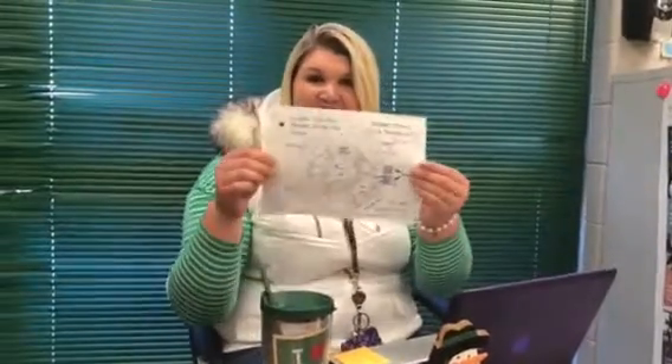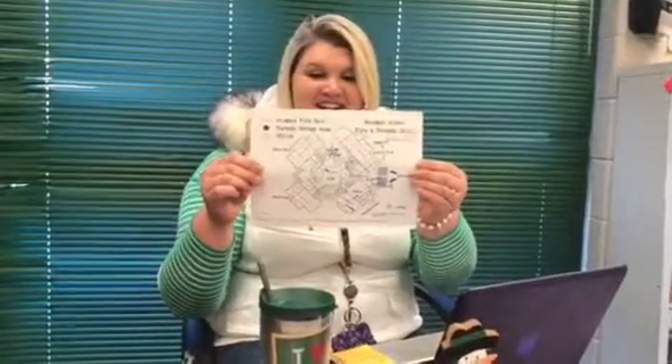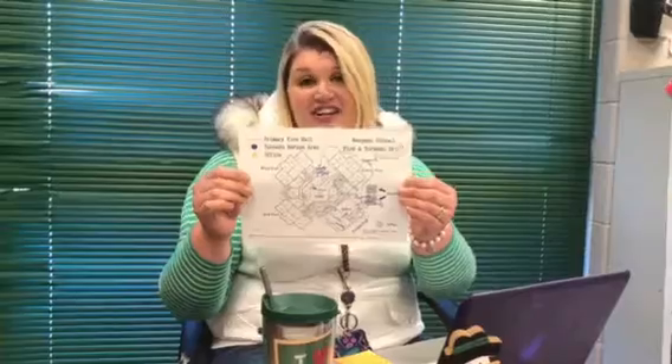Hi! I bet you're wondering about Expectation Stations. Fifth grade is so excited to run it this time. We are looking forward to using and implementing the following map, so you'll start at your first station and then you're going to transition following the arrows around to various locations.